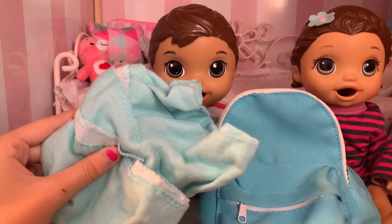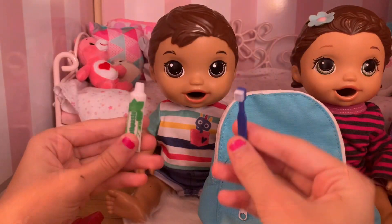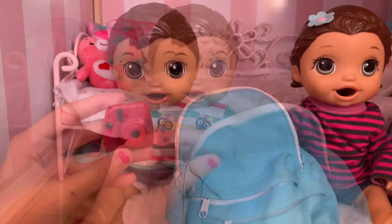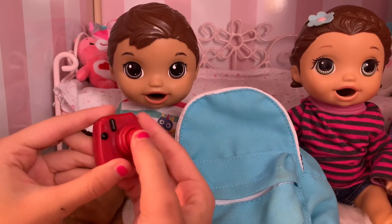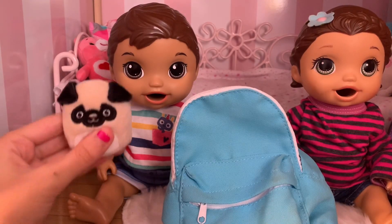I got a blanket for him which I'm also going to be putting in the diaper bag because it won't fit in his backpack. He has his toothbrush and toothpaste so he can brush his teeth. And lastly a camera because he wanted to take some pictures, and his little puppy squishmallow.